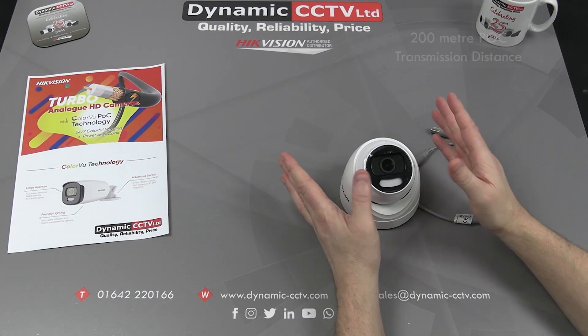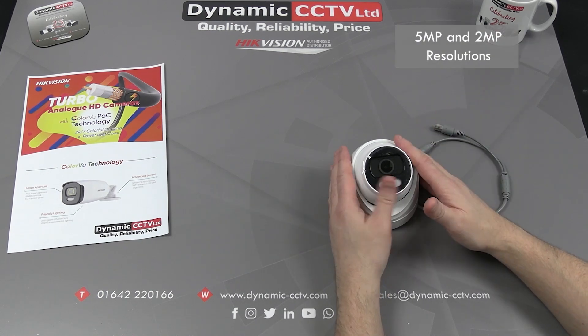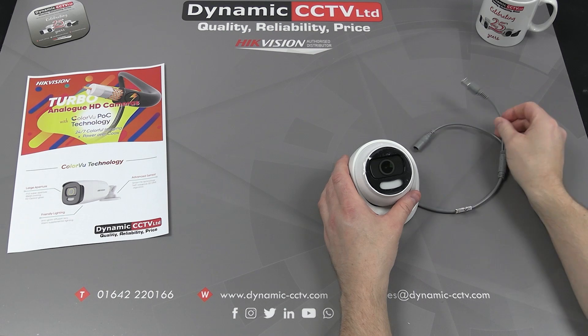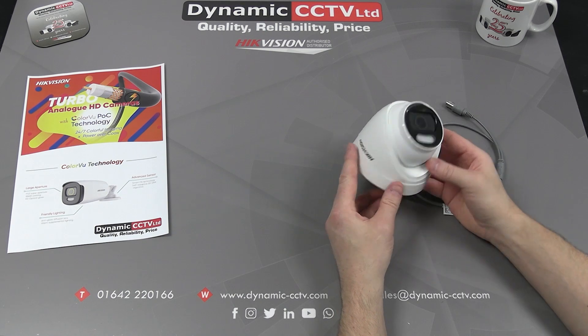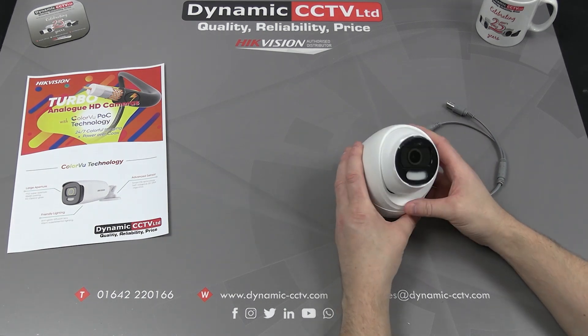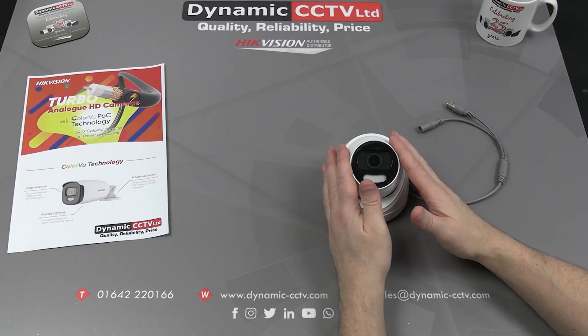This can be achieved at distances of up to 200 meters. The range is available in 5 megapixel and also 2 megapixel variants. The 5 megapixel comes in fixed lens 2.8 and 3.6mm models, and the 1080p comes in a varifocal range in both a bullet and a turret design.